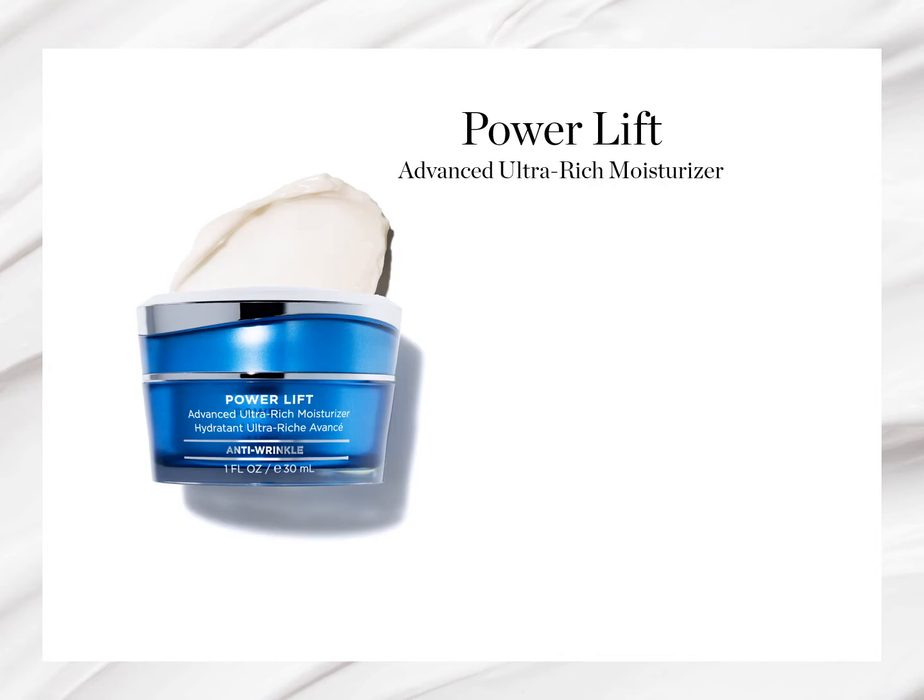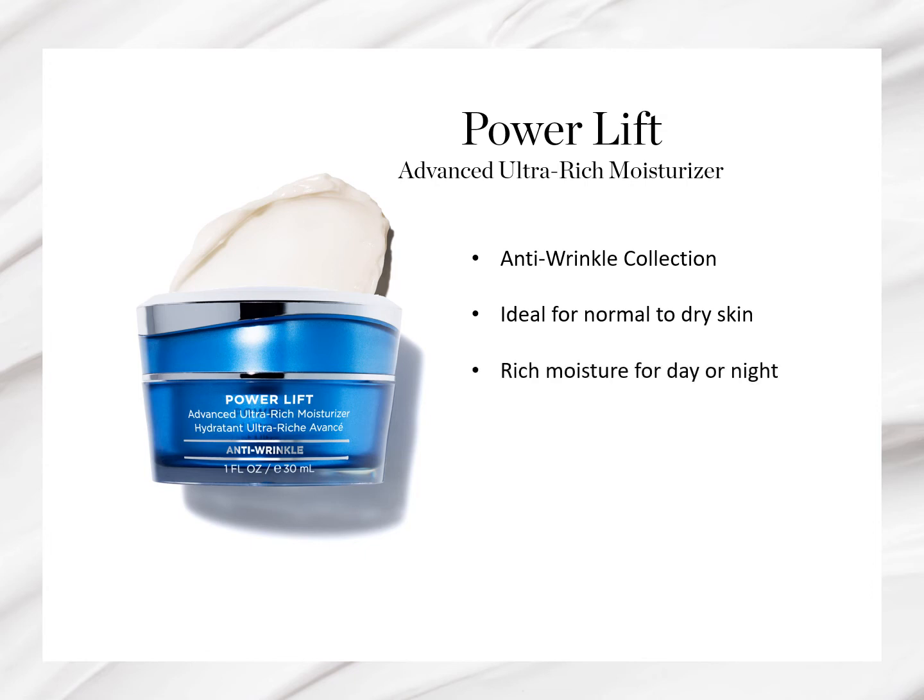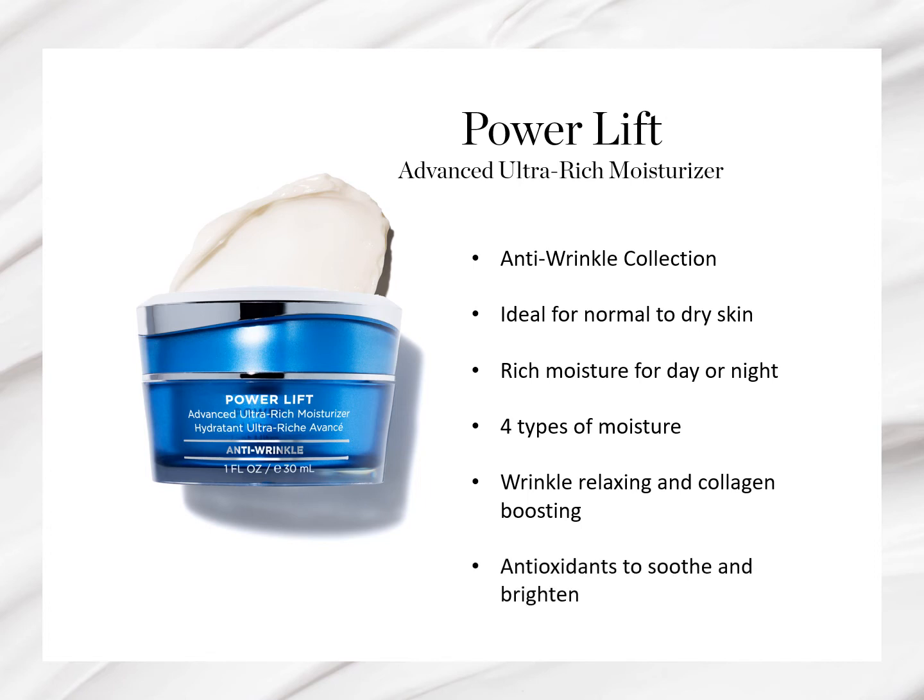Power Lift, our advanced ultra-rich moisturizer, is our most popular moisturizer and one of the top sellers every year for Hydropeptide. This is also in the anti-wrinkle collection and is ideal for normal to dry skin. The product provides a rich level of moisture for either day or night use, utilizing four different types of moisture including humectants, ceramides, occlusives, and botanicals. This moisturizer also helps address the signs of aging with wrinkle-relaxing and collagen-boosting peptides and antioxidants to soothe and brighten the skin. It is a power-packed, rich treatment for the skin with results you can see.